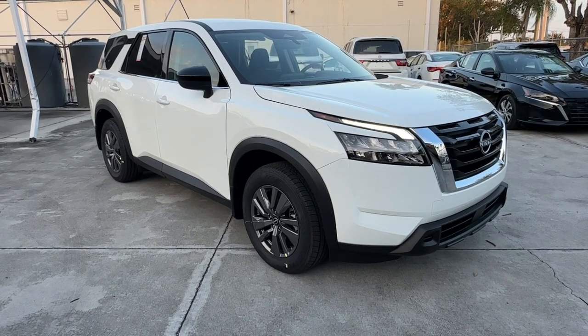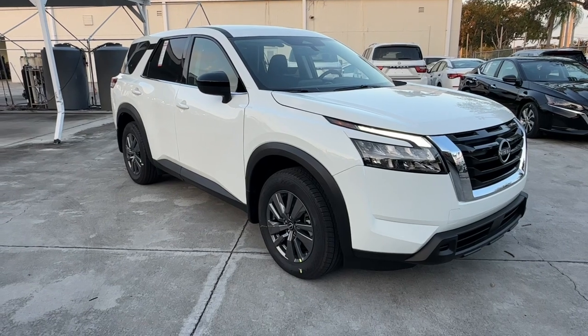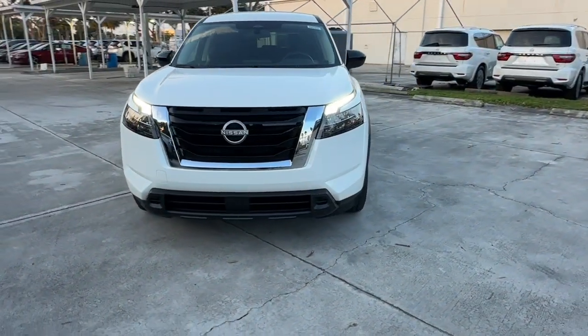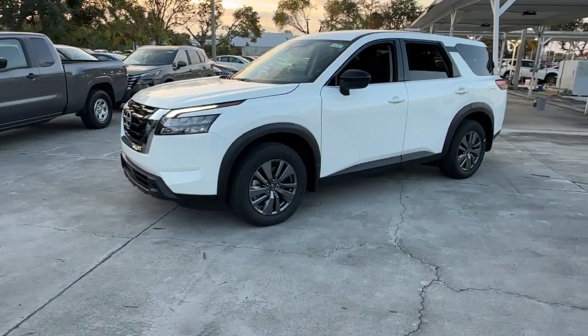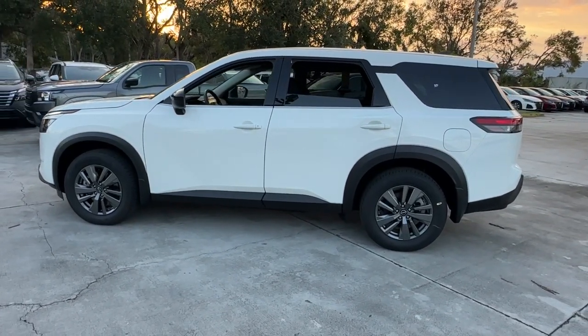Look no further than the 2024 Nissan Pathfinder. Picture yourself at the wheel of this comfortable and capable Pathfinder. Solid, versatile and smooth, it has all the features you need to make road trips, towing and household projects a breeze. The following are some of this vehicle's highlighted options.